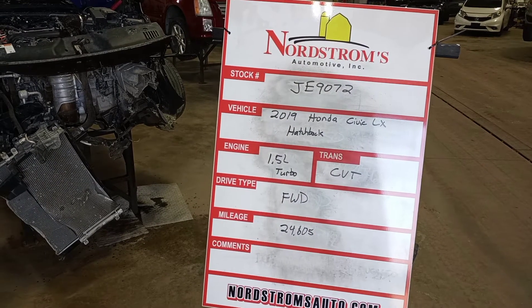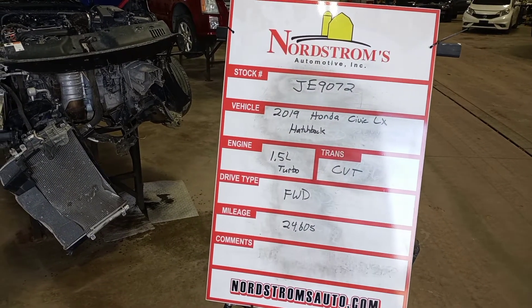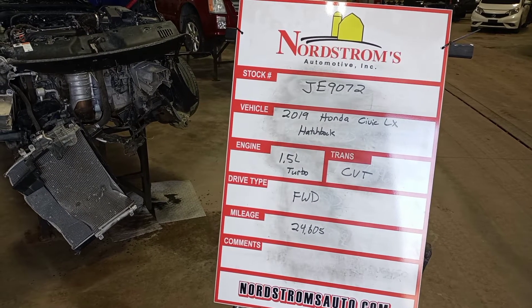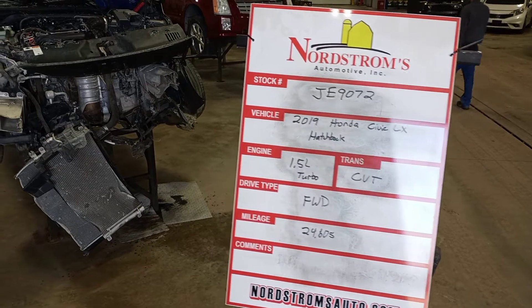Stock number JE9072, 2019 Honda Civic LX Hatchback, 1.5 liter turbo, CVT transmission, front-wheel drive with 24,605 miles.